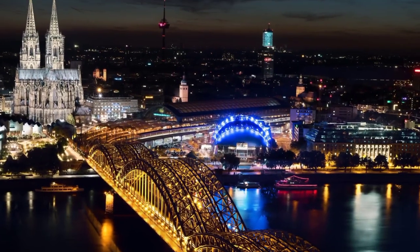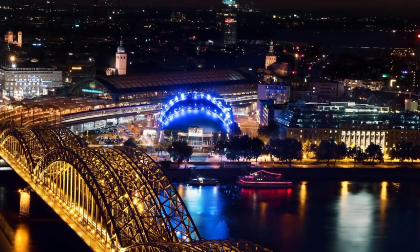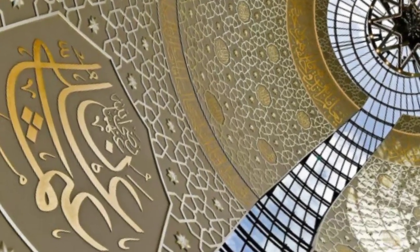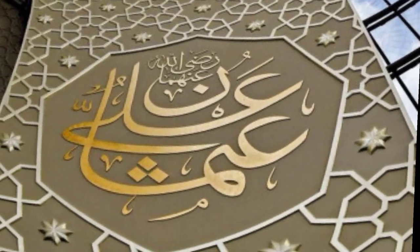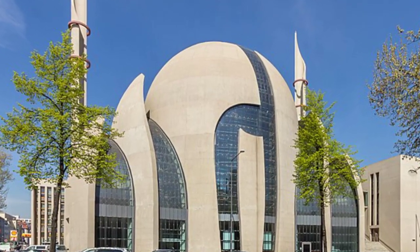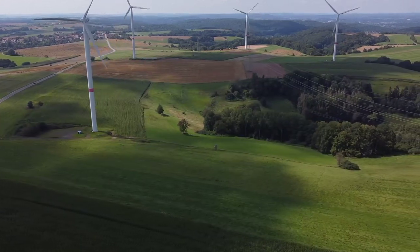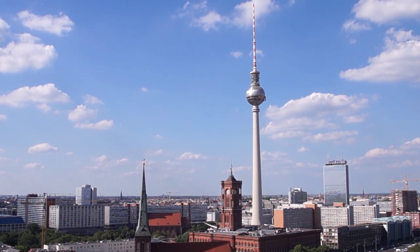Like many countries, Germany faces challenges related to racism and Islamophobia. Despite progress in recent years, incidents of hate crimes and discrimination against minorities still occur, and these issues continue to be a concern for the German government and society as a whole. Muslims, in particular, have faced discrimination and hostility, with some politicians and media outlets promoting negative stereotypes and perpetuating Islamophobic narratives.